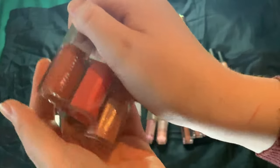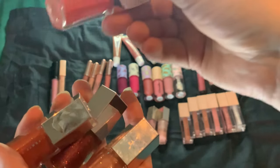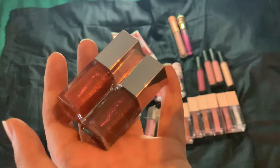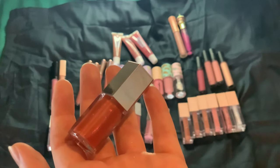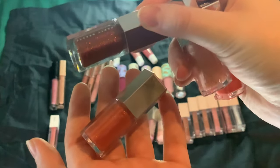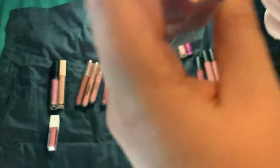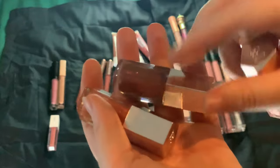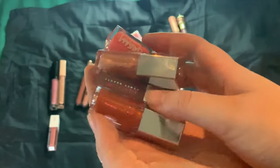I have four minis from Fenty Beauty — Peach Pout in the Glass Bomb Cream Formula, and three of the Fantasy Glass Bombs: Champ Stamp, a really nice shimmery light shade; Hot Chocolate Fantasy, the darkest one but really wearable even for pale skin; and Fenty Glow Fantasy, more of an orangey nude with some sparkle. The three Fantasy ones are glittery — you can feel the glitter, but they're not too bad.